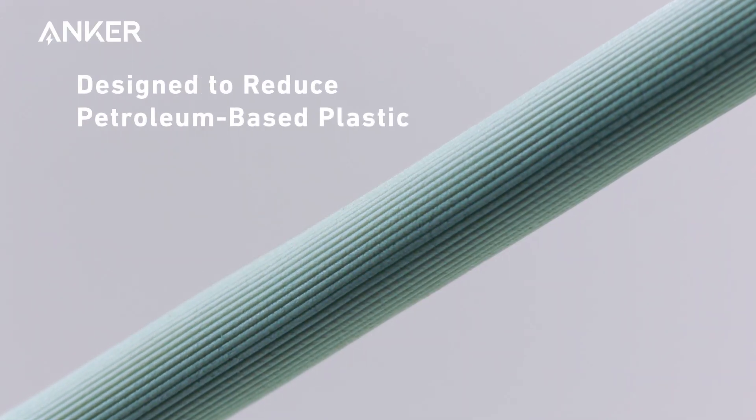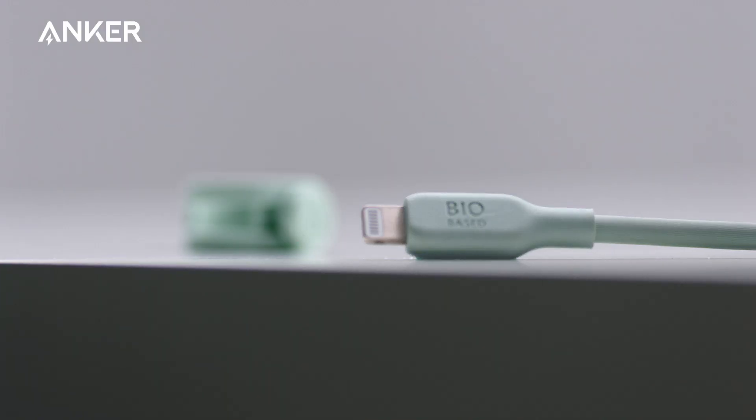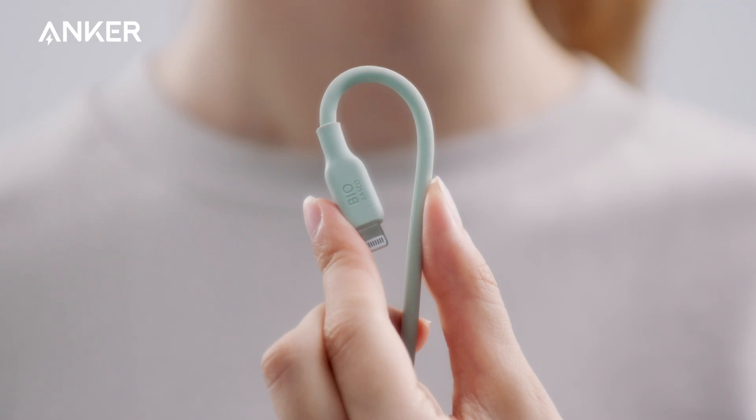Using bio-based materials allows us to cut down on petroleum-based plastic without sacrificing the quality, strength, or durability of our cables.